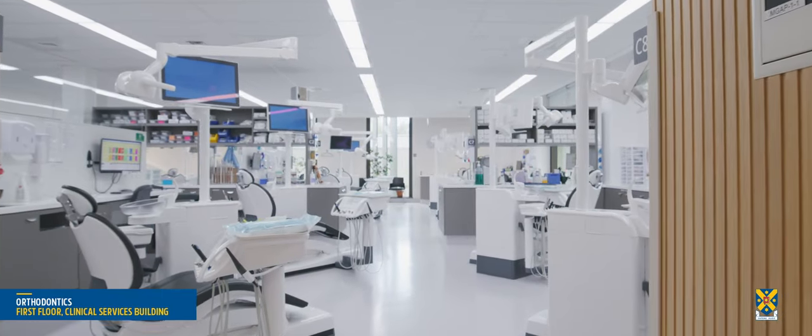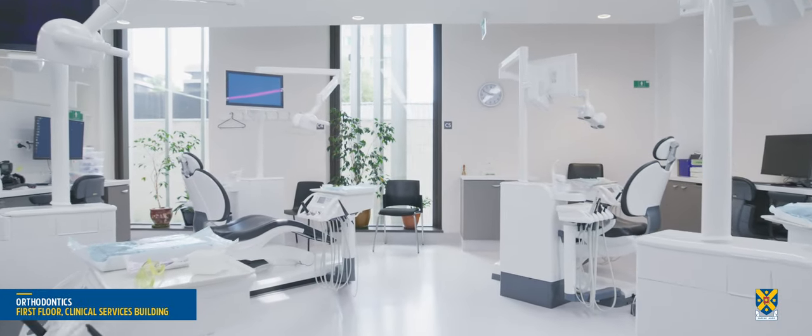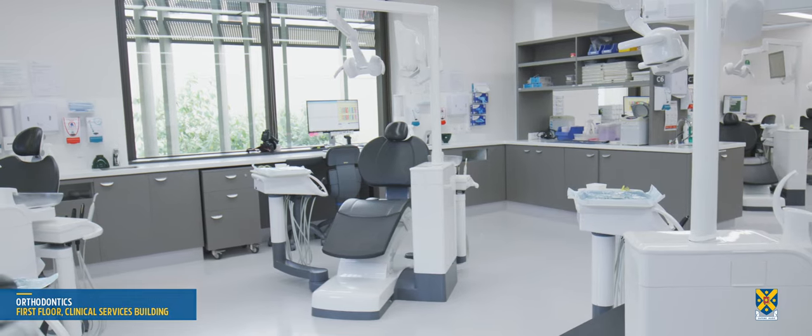The 12 chairs in orthodontics replicate typical orthodontic practice, helping to produce oral health practitioners with a career-ready clinical skillset.